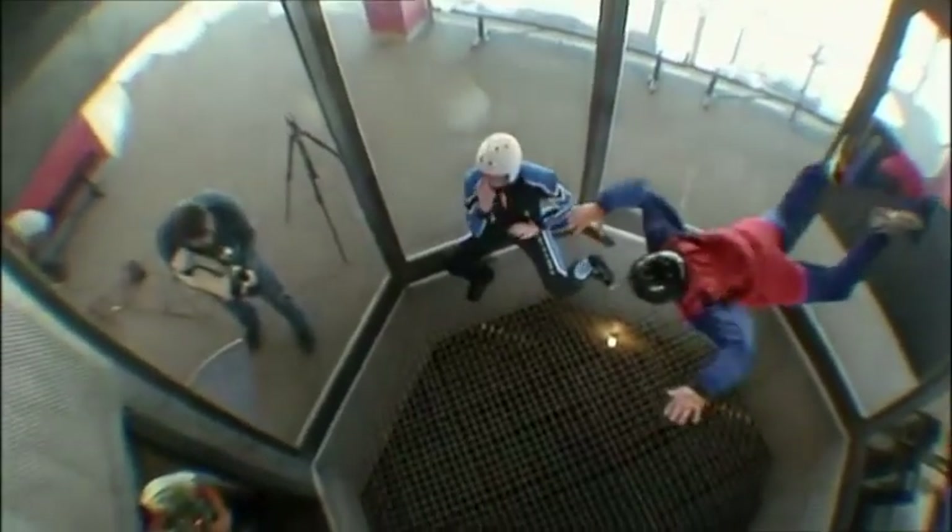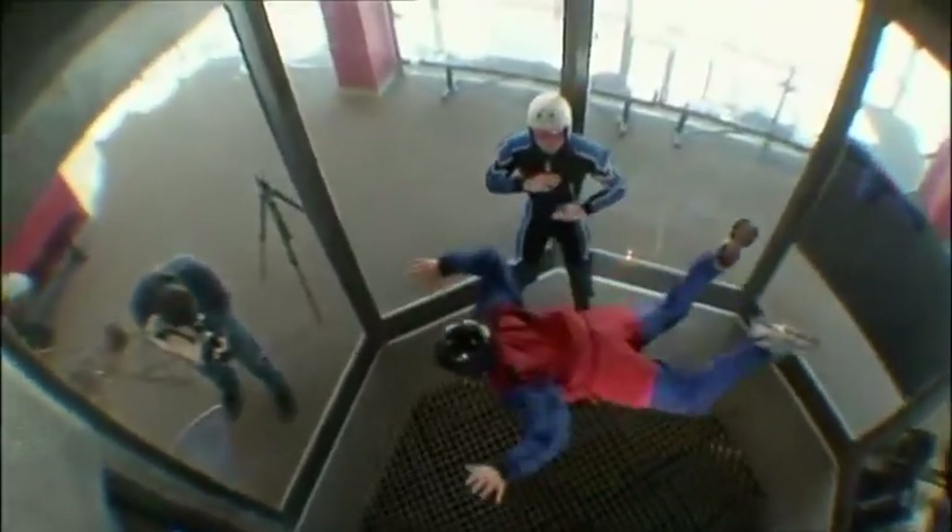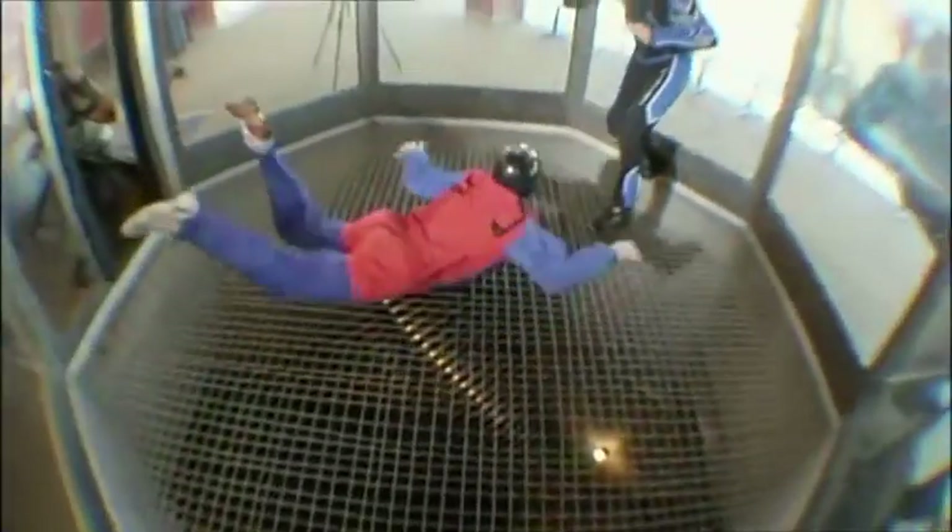Now the inlet contractor does its work. The tube narrows sharply, squeezing out the air like toothpaste and quadrupling its speed. It blasts up at 120 miles an hour, roaring into the flight chamber and sending me soaring. The tunnel draws through about a million cubic feet of air per minute.